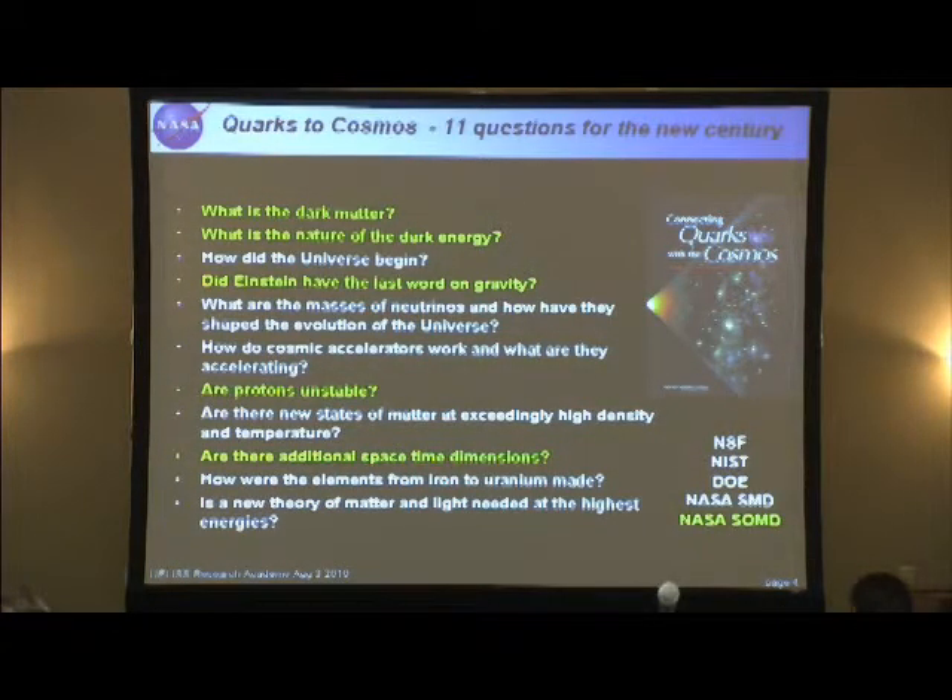In the early 2000s — I think it was 2002 — there was an inter-agency study commission with participants from the National Science Foundation, the National Institute of Science and Technology, the Department of Energy, and NASA. They engaged the physics community asking what are the big things we should be doing in the next century. The commission produced a report called Connecting Quarks with the Cosmos with 11 questions that serve as beacons for what physicists are trying to understand. Five of those 11 questions, shown in yellow, are ones we think the space station program can help address.